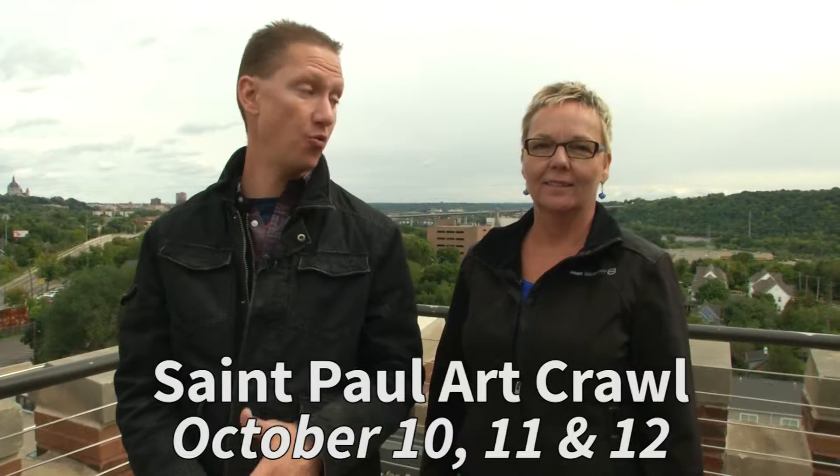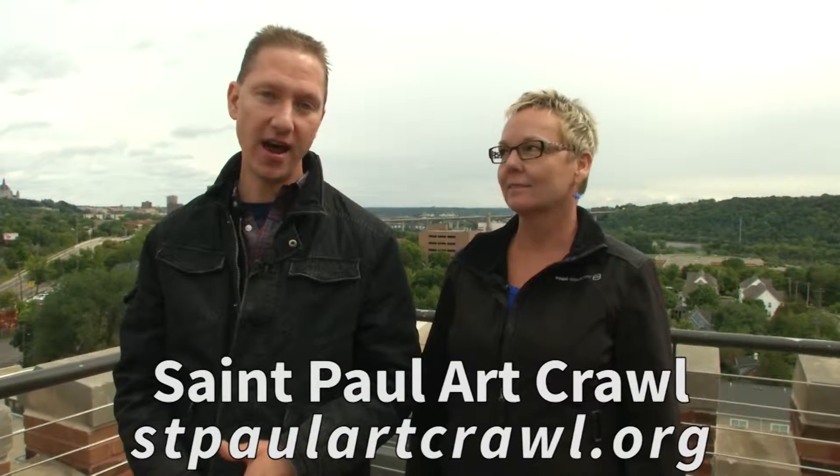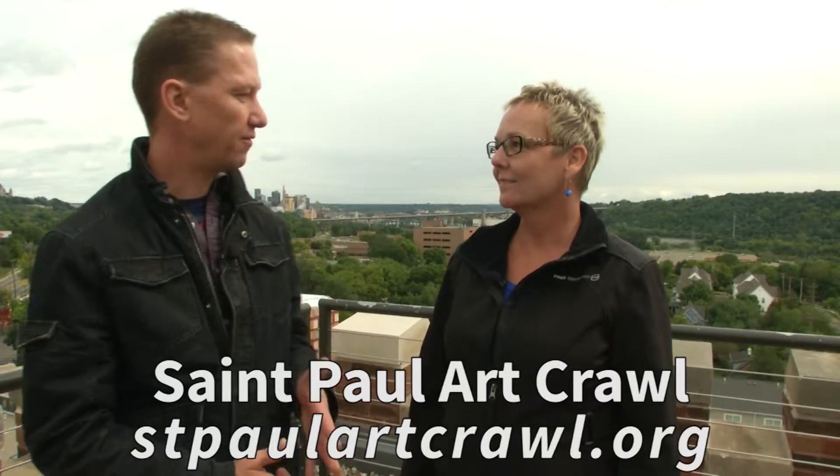Joining me on this journey is Winner Bernard, a member of the St. Paul Art Collective and an all-around great gal. Winner, where are we starting this tour of the Art Crawl?